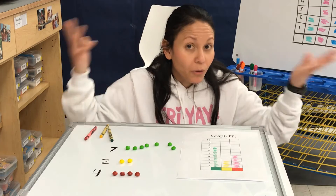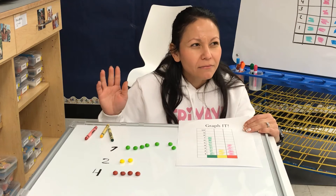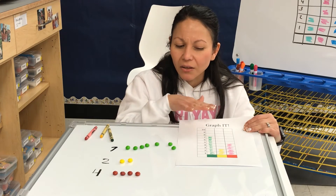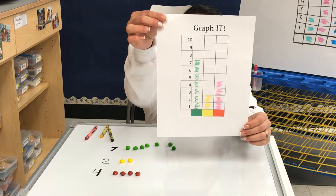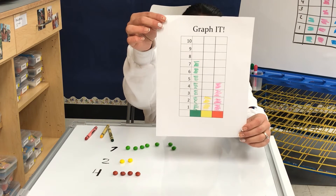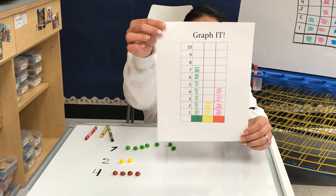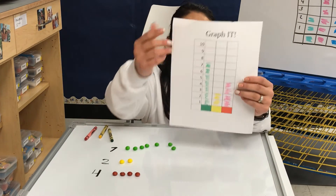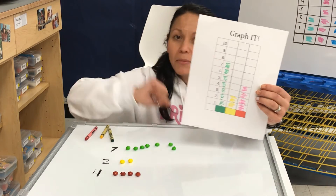Now that we have all of our data or information, we can take a look at it. I want you to look at it for a couple of seconds without giving me any answers because I am going to ask you a question. They're bar graphs — some are tall and some are short. So looking at this information, if you wanted to eat the most Skittles, which color would you pick? The bar that is the tallest, which is seven, is green. That has the most Skittles.